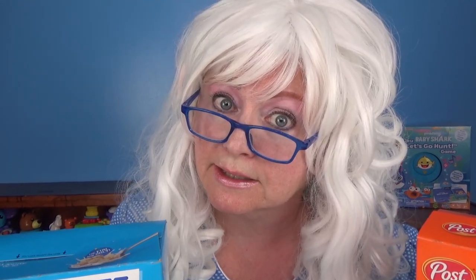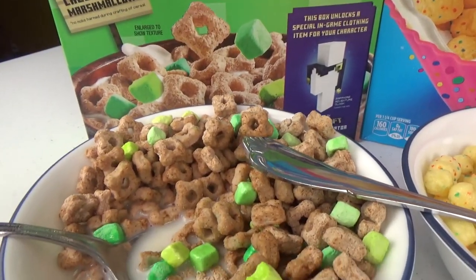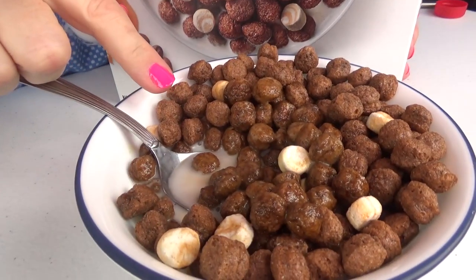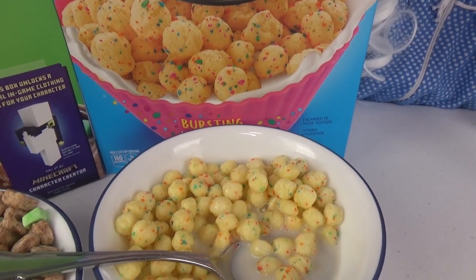Granny has tried all three cereals and she's going to tell you which one's the best — because Granny always tells you what she thinks. Was it the Minecraft Creeper Crunch? Was it the Funfetti Cereal? Or was it the Dunkin' Caramel Macho Cheeto? It was the Funfetti — it was the best! What in the world — who puts coffee in cereal? Well, that's all Granny has for you today. Goodbye, my little pickles. For more videos, don't forget to like and subscribe.